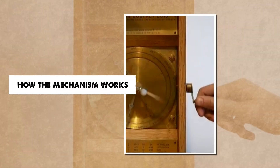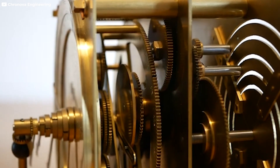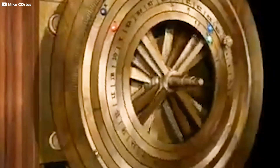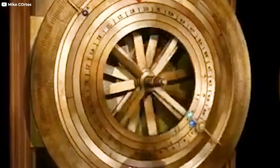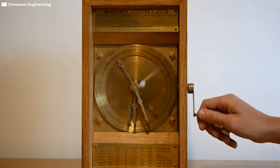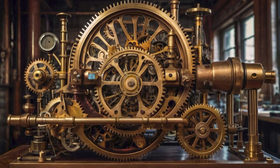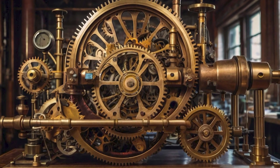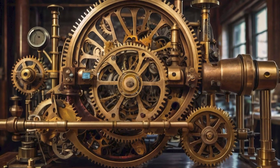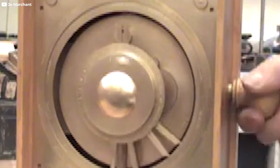At first glance, the Antikythera mechanism might look like nothing more than a jumble of broken gears and corroded bronze. But when fully reconstructed, it reveals something truly extraordinary: a mechanical model of the cosmos, hidden inside a wooden box about the size of a shoebox. The device worked using a complex series of interlocking bronze gears — at least 30, and possibly more — precisely engineered to interact with each other.